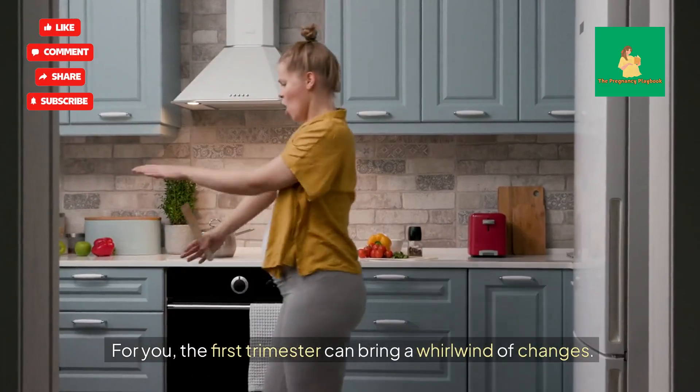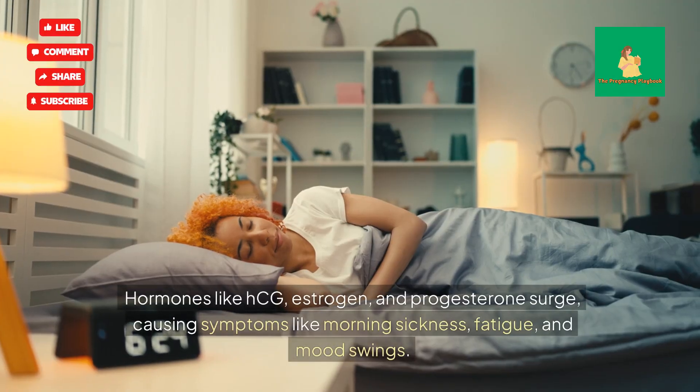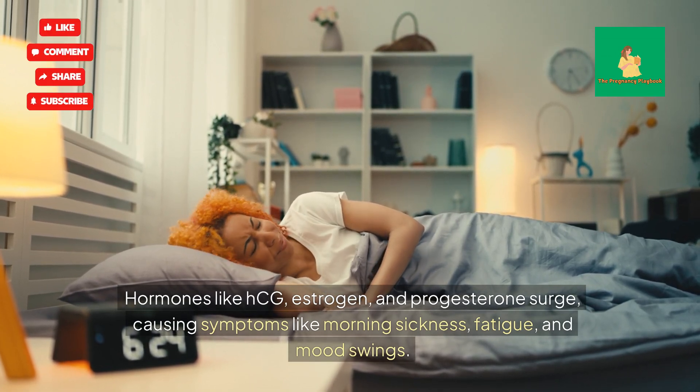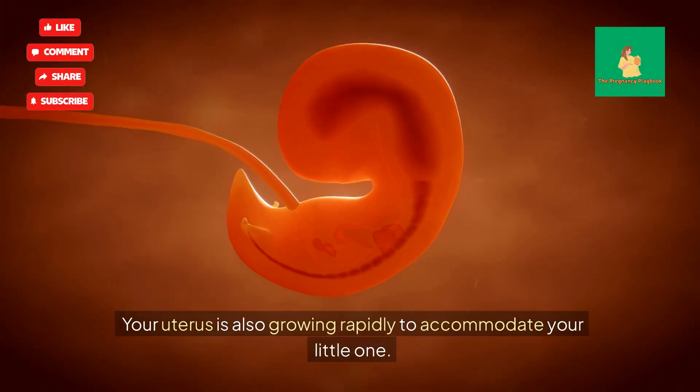For you, the first trimester can bring a whirlwind of changes. Hormones like HCG, estrogen, and progesterone surge, causing symptoms like morning sickness, fatigue, and mood swings. Your uterus is also growing rapidly to accommodate your little one.